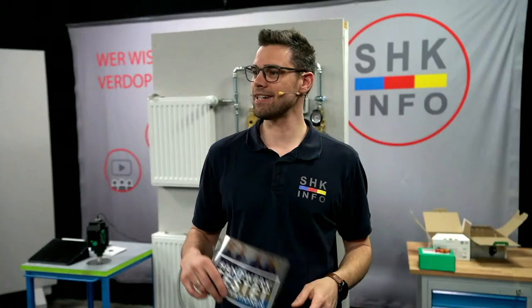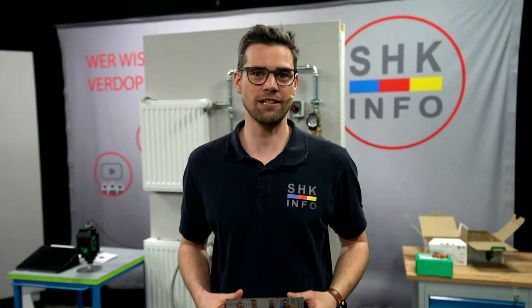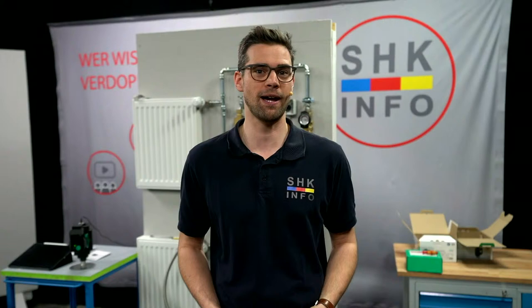Und zwar am Freitag, morgen um 14.30 Uhr gibt es nochmal eine Spezialfolge auf dem Channel, nämlich Handwerk testet Innovationen on Tour. Da sind Marco und ich in Allendorf live bei FISMAN und zeigen euch den neuen Vito Charge Batteriespeicher.